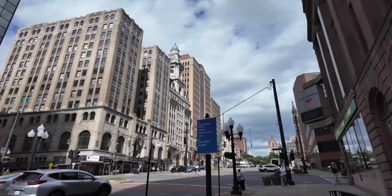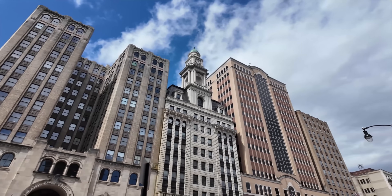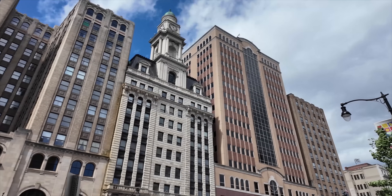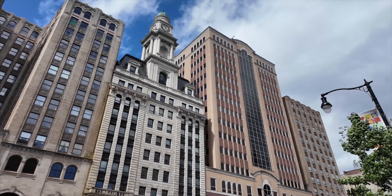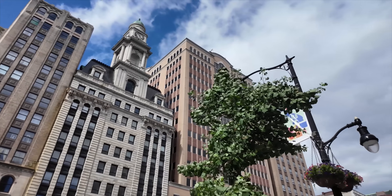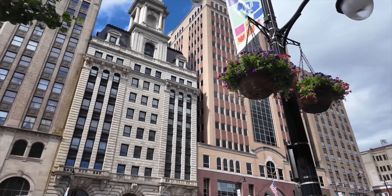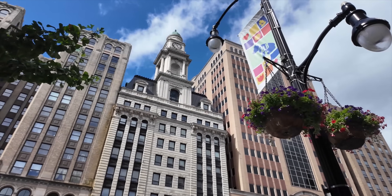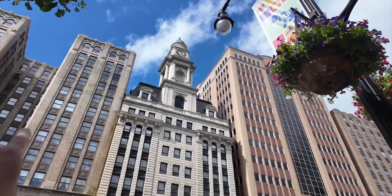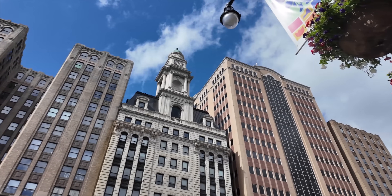Look at these beautiful buildings here. This building in the middle is called the State Room, built in 1901 — this was the city's first skyscraper. You can see it's getting passed up now, but it's an iconic building for sure, striking. You almost hate to see the two buildings on either side of it because of the design — it kind of hides it. That's too bad.